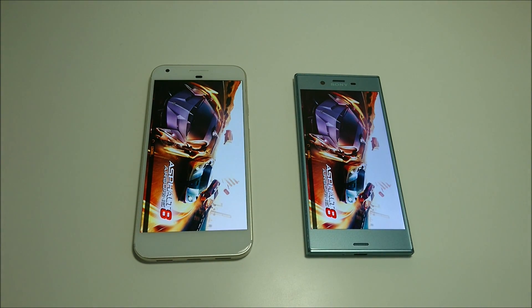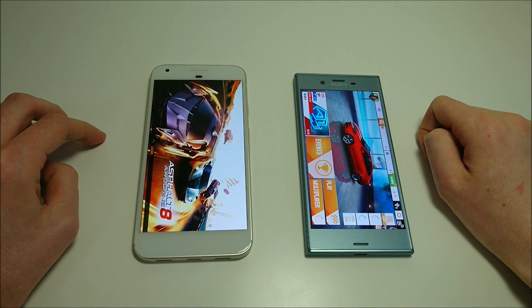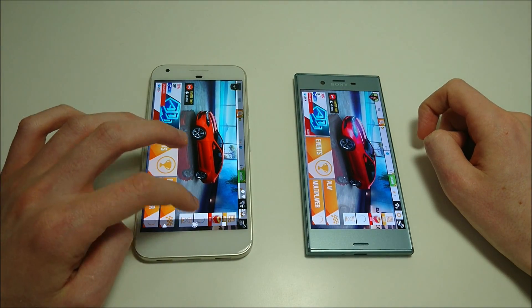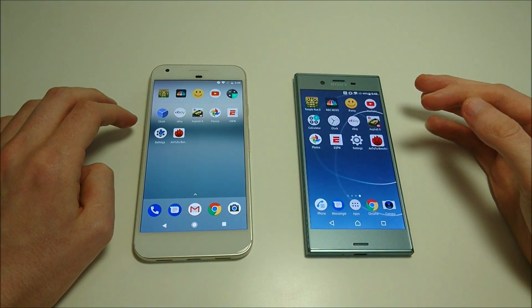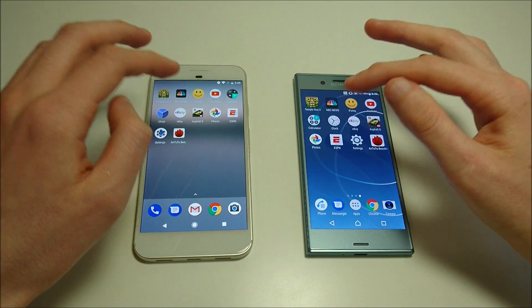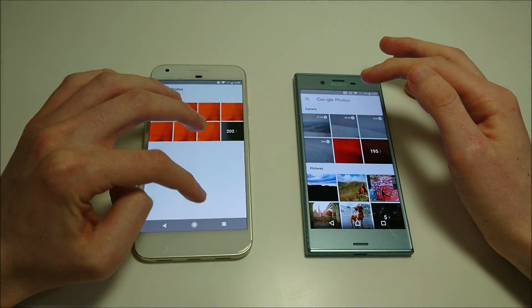Xperia should win Asphalt 8 just because I did do a practice run before filming, which is interesting. Now I know some people say that with the Pixel, it's not fully utilizing the Snapdragon 821 — that they're downclocking it to Snapdragon 820 performance, which would make sense. A few more apps to go, then moving on to more stuff. Photos — Pixel there.